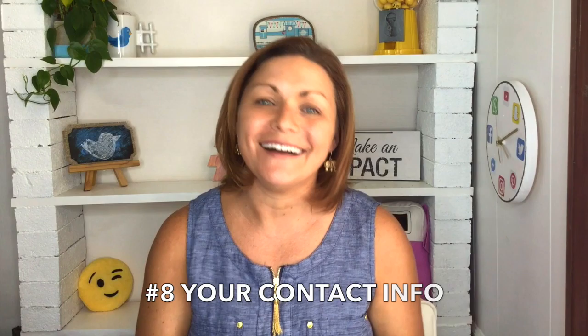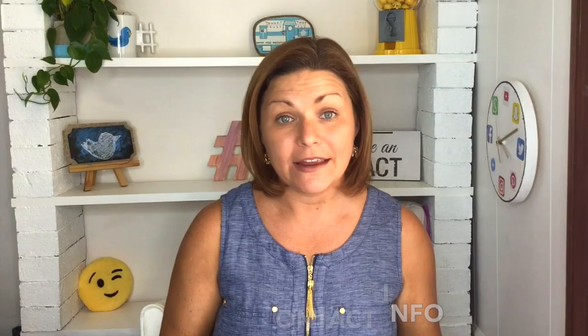Number eight, so important: your contact information. If you have an agent or a manager, you could put their information on your site, but make sure people also have a way to contact you directly. A simple contact form is a good way to do it. Remember, anyone in the whole universe can visit your website, so make sure you don't include any personal information like a home address or a personal phone number.